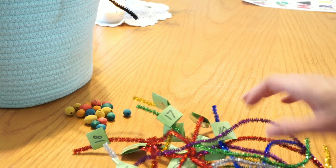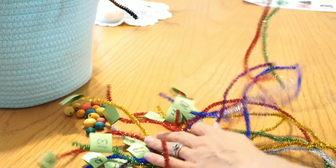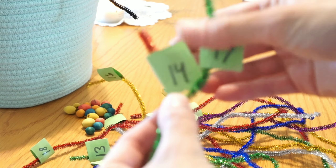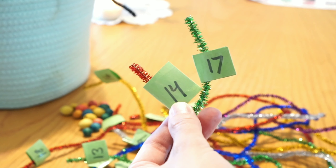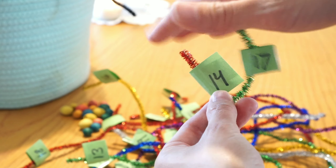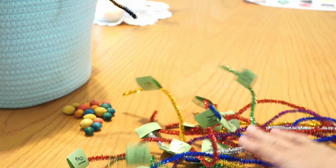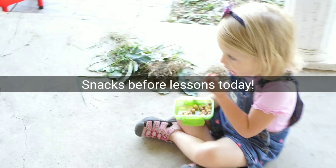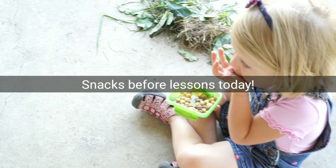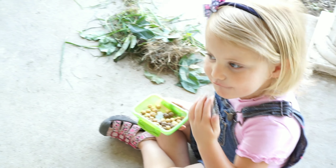So here are the finished pipe cleaners — they all have little numbers on the top. So now all they have to do is go through and put the beads on. Overall really fun and it's a really fun way to do math. How's it going Ellie Jane? You guys enjoying your snack?